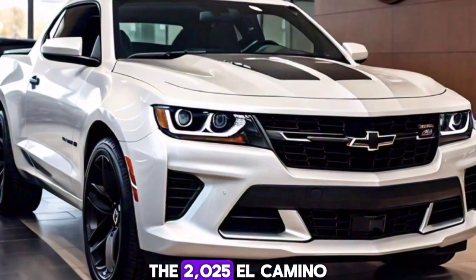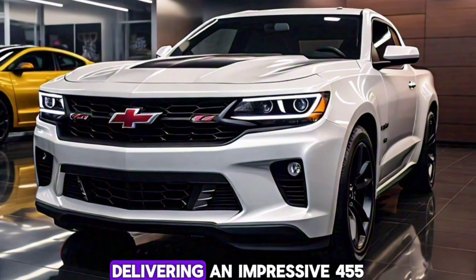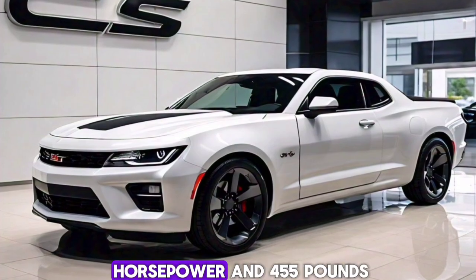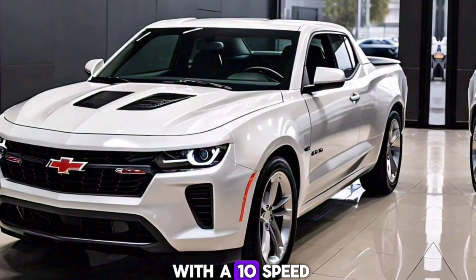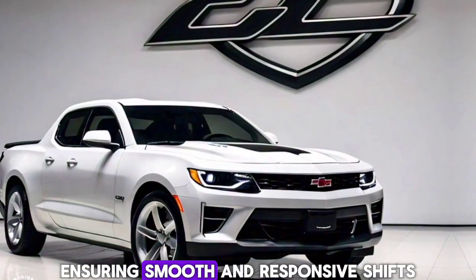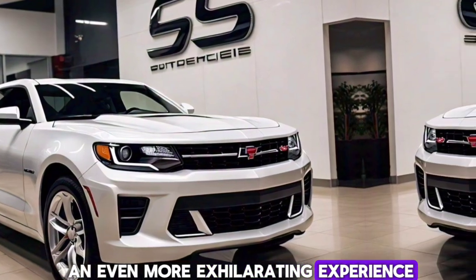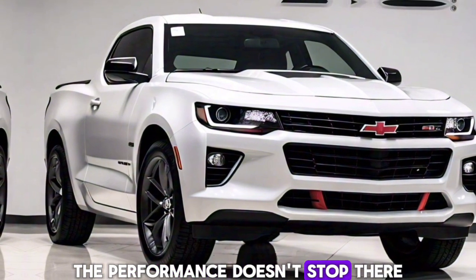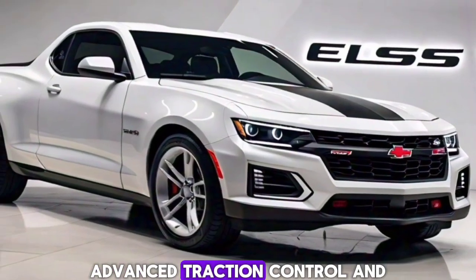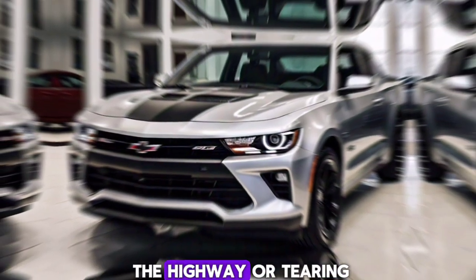The 2025 El Camino SS packs a punch with a powerful 6.2-liter V8 engine, delivering an impressive 455 horsepower and 455 pounds-feet of torque. This beast is paired with a 10-speed automatic transmission, ensuring smooth and responsive shifts. For those who crave an even more exhilarating experience, a manual transmission option is also available. The El Camino SS features a sport-tuned suspension, advanced traction control, and high-performance brakes, making it a joy to drive whether you're cruising down the highway or tearing up the track.